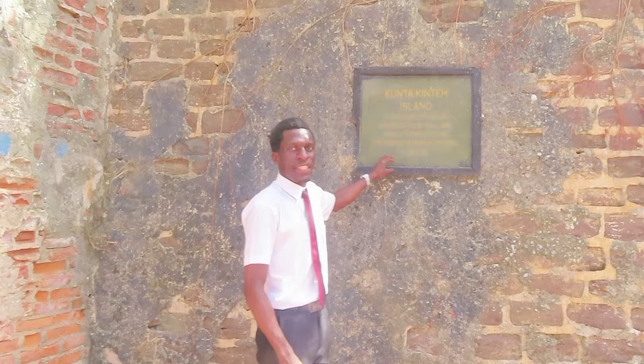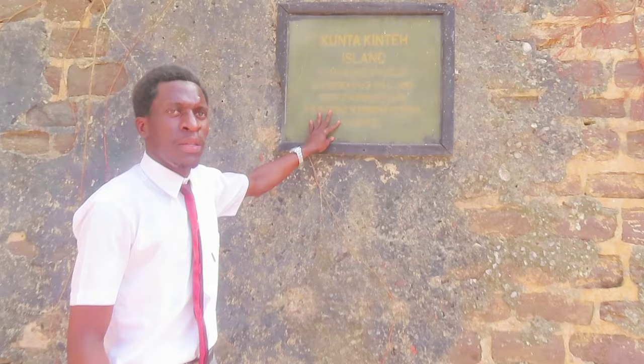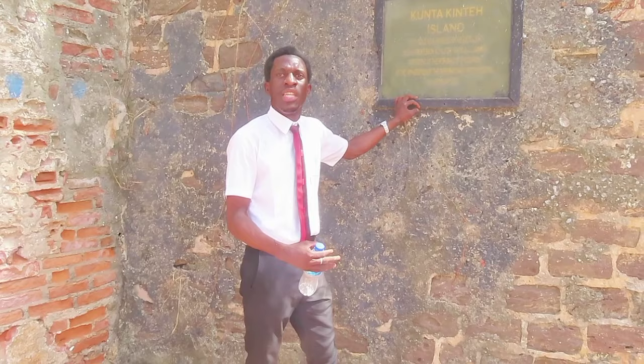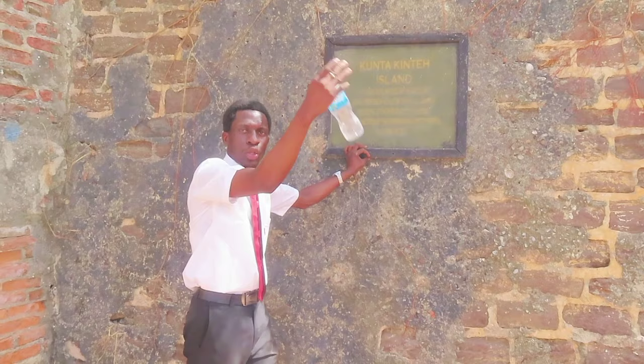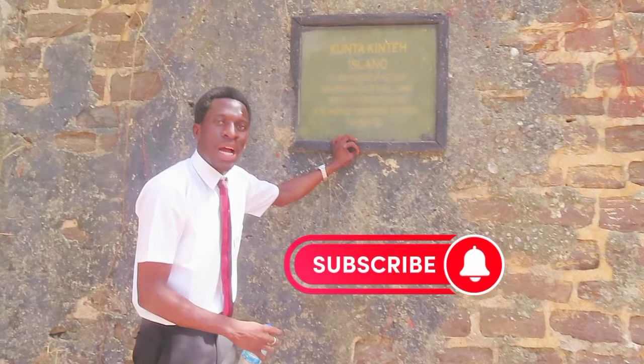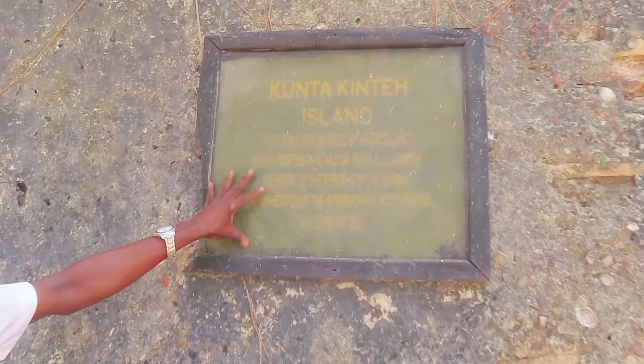This is a signboard placed here by the then-president. In 2011, Jamin Jackson came here to learn about what happened in this country, and he is the one who proposed the name Kunta Kinte Island. Before that it was called James Island. When the Portuguese left the island and moved to Banjul, it remained James Island until 2011 when the name was officially changed to Kunta Kinte Island. This plaque identifies the island as formally called Kunta Kinte Island.